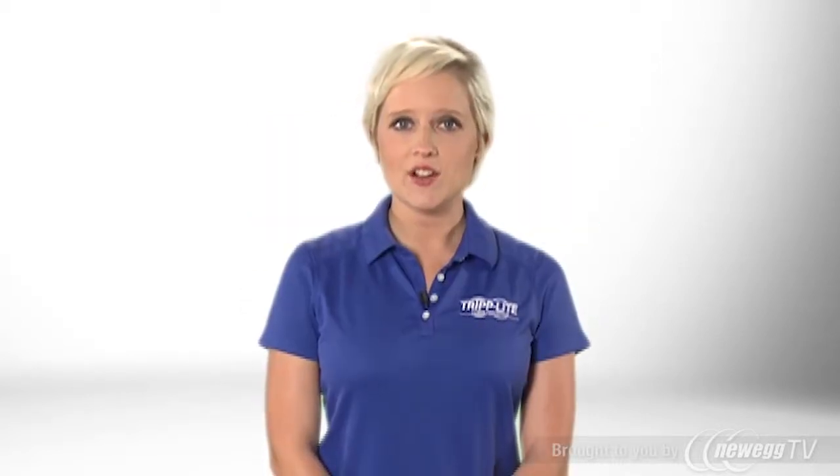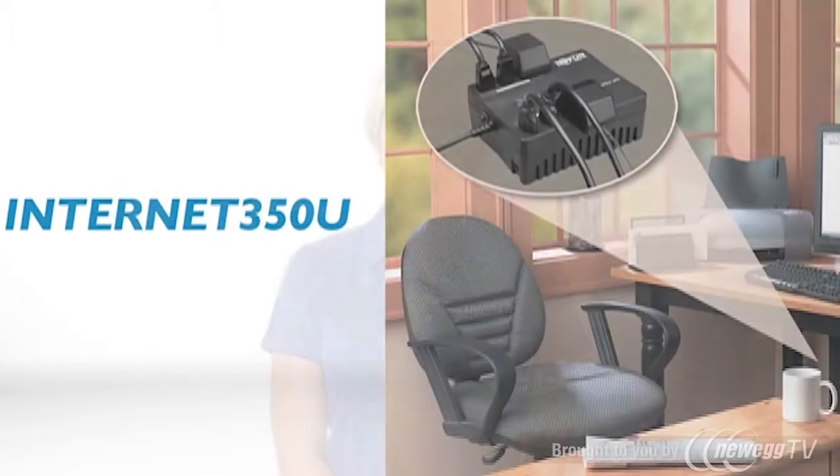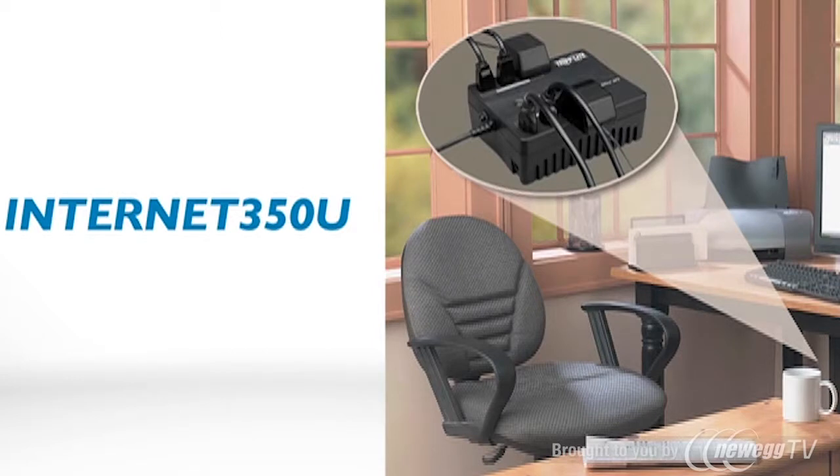The Energy Efficient Internet 350U Standby UPS System is perfect for protecting equipment like computers, point of sale systems, wireless routers, and modems in your home or office.